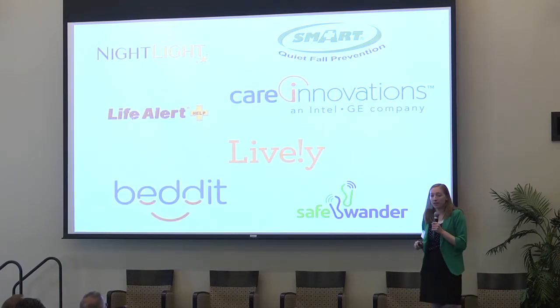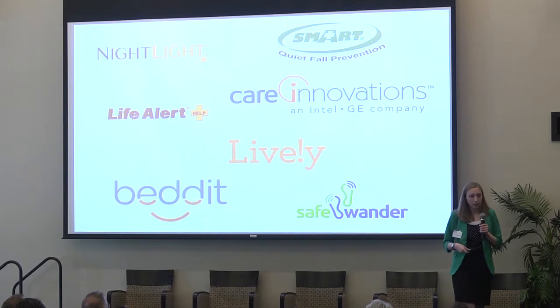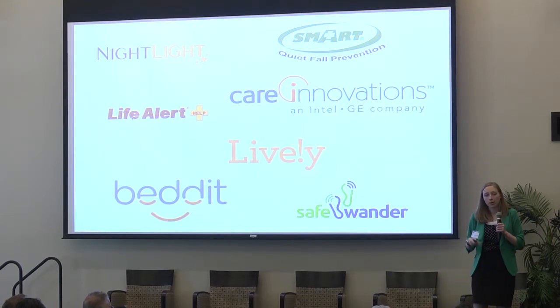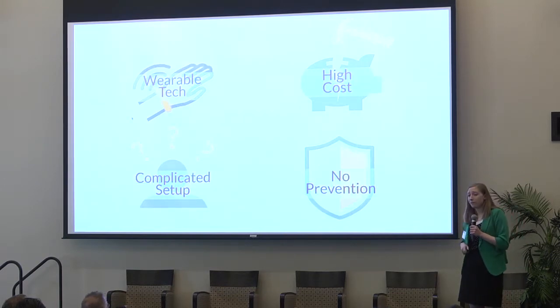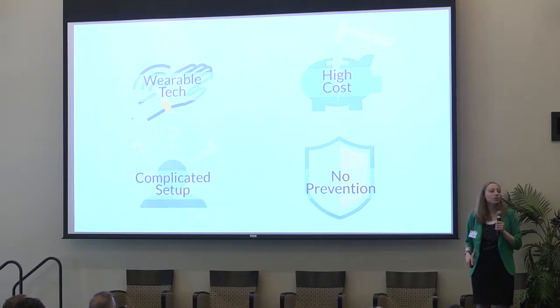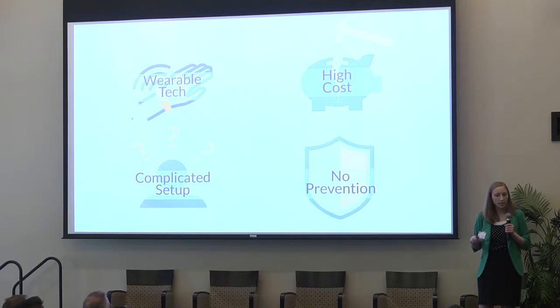There are competitors out there that do offer fall monitoring solutions. They're generally categorized into wearable and non-wearable technology. Wearable technology can be effective if used correctly; however, there's lower compliance with these devices at nighttime as people are taking off their pendants and their bracelets.